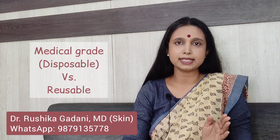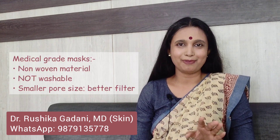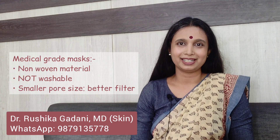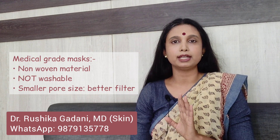Face masks can be broadly divided between the medical grade or the disposable masks and the reusable masks. Medical grade masks are made of non-woven material whereas reusable masks are made of woven material, which is cloth. This is the basic difference. Non-woven material cannot be washed — it will lose its integrity — but it gives you a far better filter against the virus compared to woven cloth material.